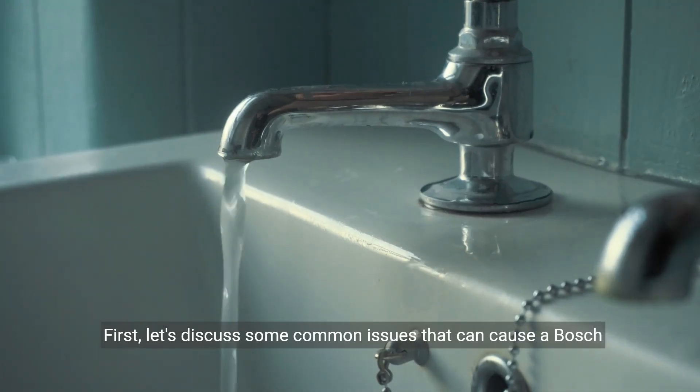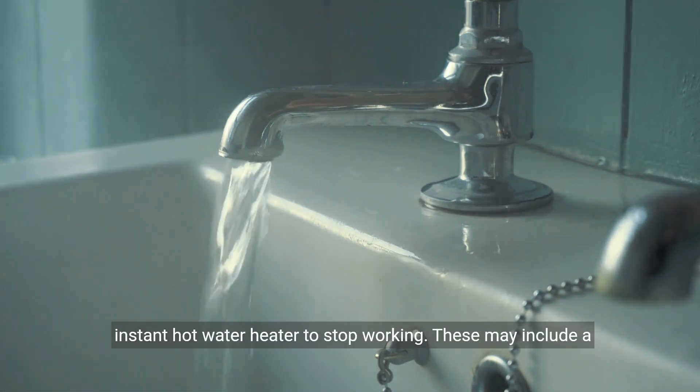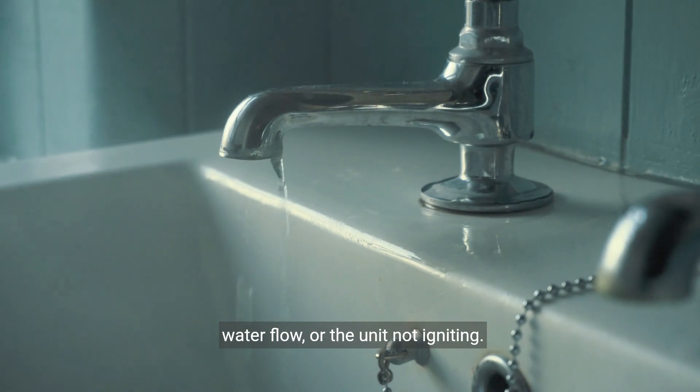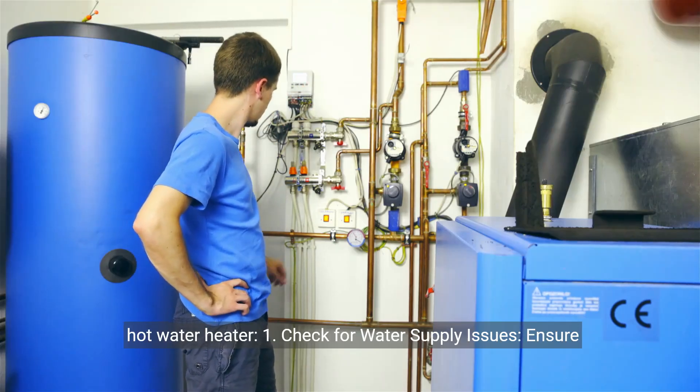First, let's discuss some common issues that can cause a Bosch Instant Hot Water Heater to stop working. These may include a lack of hot water, fluctuating water temperature, reduced water flow, or the unit not igniting. Here are the troubleshooting steps to fix your Bosch Instant Hot Water Heater.